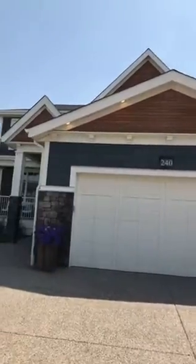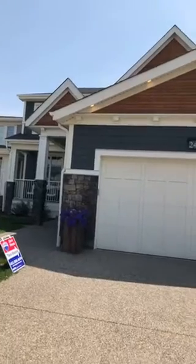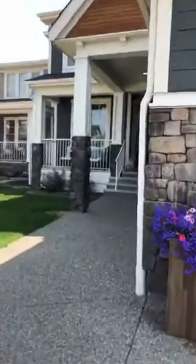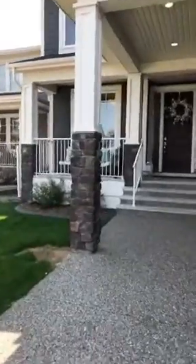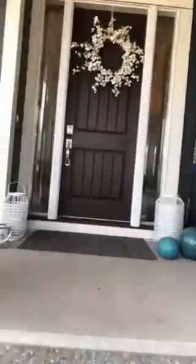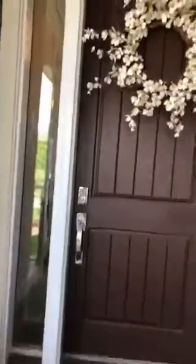This home has over 4,500 square feet of developed space. Six bedrooms, two of them being in the basement, a gym, and a fully developed top-to-bottom walkout basement. It is on a cul-de-sac and backs onto other estate homes, which is really nice.